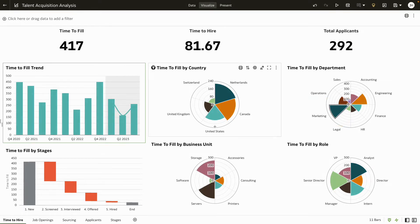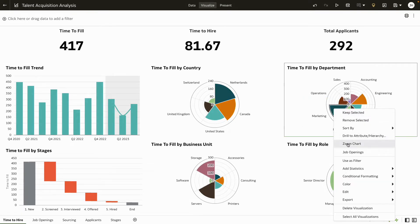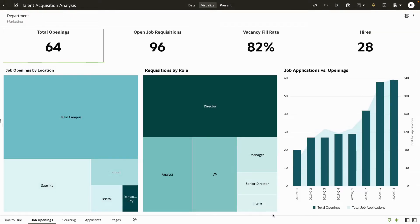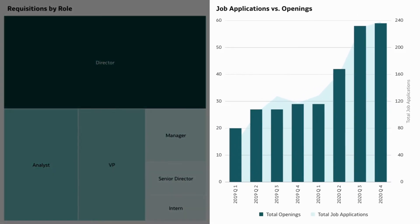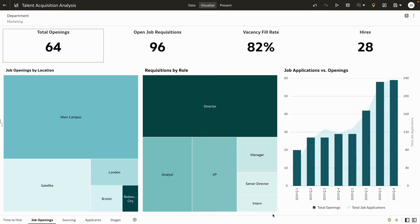You start investigating the possible reasons for this delay. Is it because of lack of candidates or job applications? Beginning with the jobs dashboard, you notice that there are plenty of job applications for the open positions in the marketing department. Although job applications have increased, it's in sync with your organization's growth. So you rule out lack of candidates or way too many candidates as an issue.